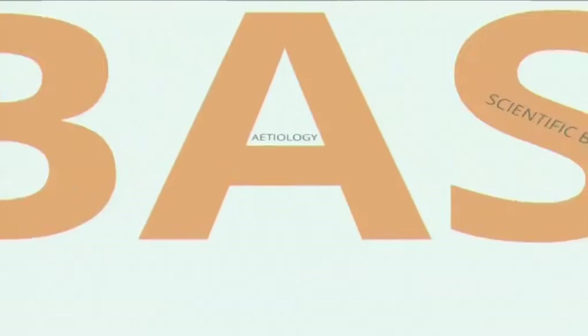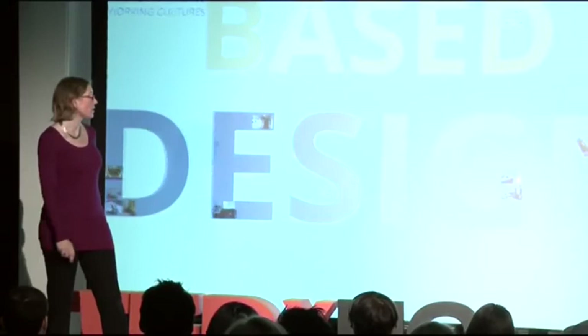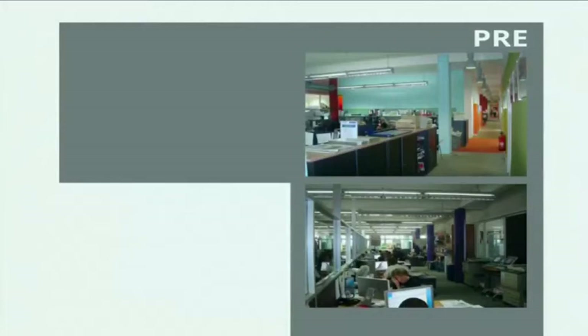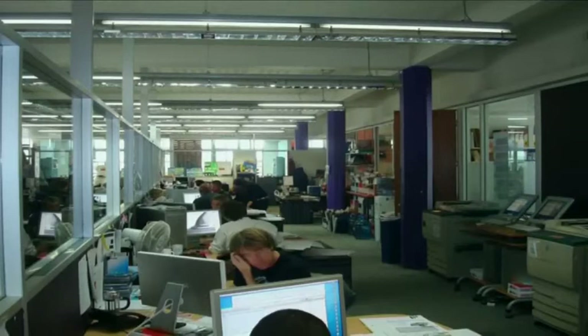I've brought an example of how this evidence-based design process can actually look, and how spaces designed based on this practice can look. This example comes from an architectural practice called SpaceLab, a London-based firm working with evidence-based design. Their client was an advertising agency. This is how the space looked previously — quite colorful, with small open-plan areas, a corridor, lots of closed offices, and many people in a fairly dense space with lots of materials.